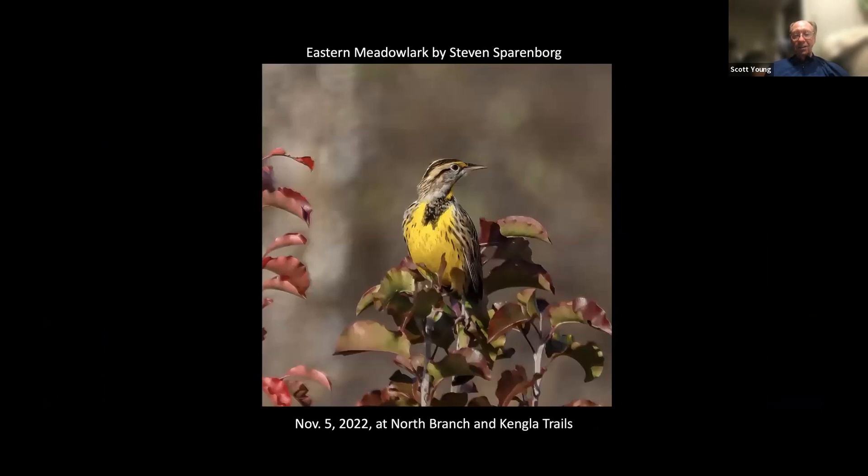I love this composition of an Eastern Meadowlark by Steven Sperenborg at the North Branch and Kangla Trails on November 5th. It's a very pretty bird.